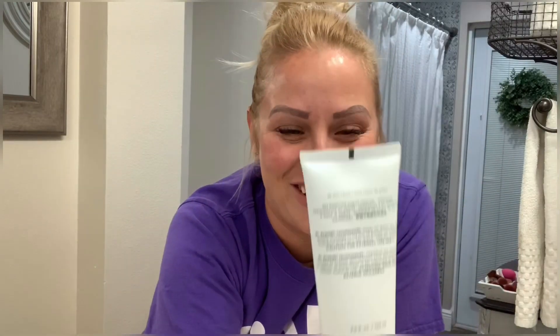I got a request to use the products from my FabFitFun box, so I washed up my makeup today and I'm going to start off with washing my face with the Dr. Brandt Clean Biotic pH Balance Yogurt Cleanser with Chlorophyll. I'm still so confused by that chlorophyll thing, and we're gonna see how it goes.